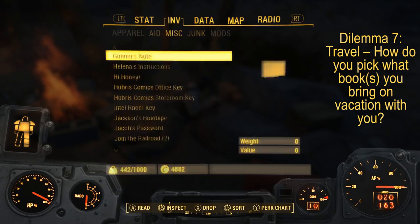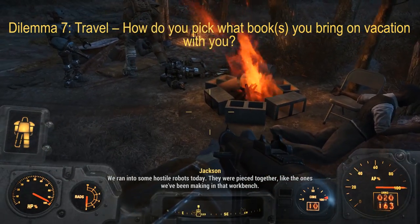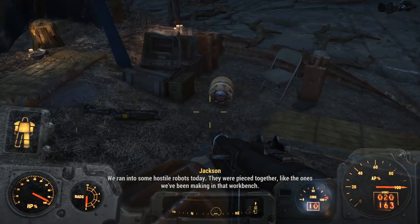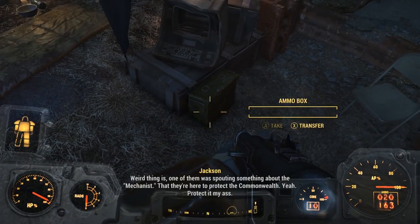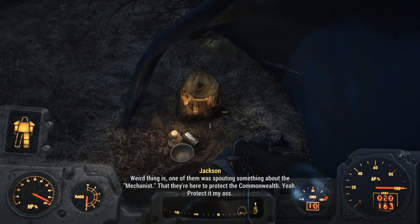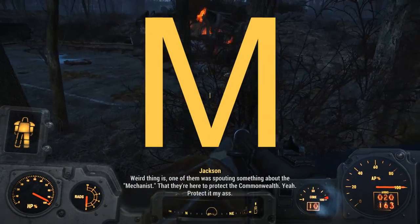Dilemma lucky number seven: travel. How do you pick what books you bring on vacation with you? I don't bring physical books on vacation — also, I don't really go on vacation. So if I were to go on vacation, it would primarily just be audiobooks from my library.